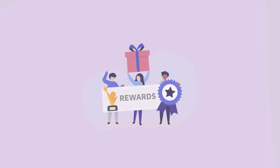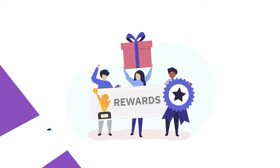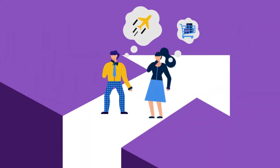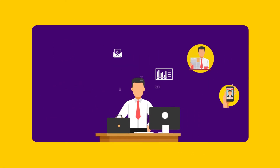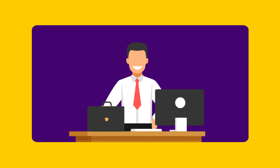Research suggests rewards are a great motivator for employees, but the challenge is to reward employees with something that matches their expectation — something that brings a smile on their faces, while keeping back-end operations stress-free for department heads.